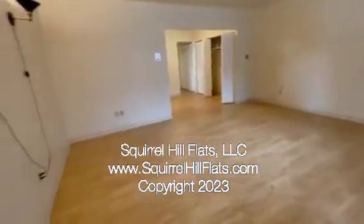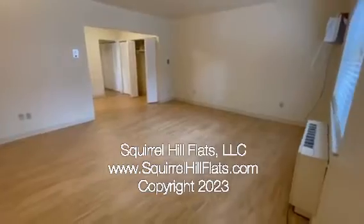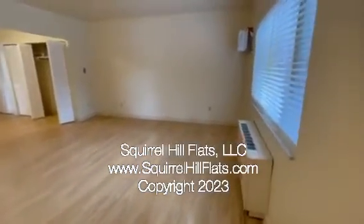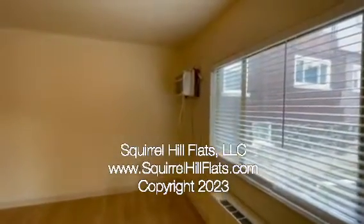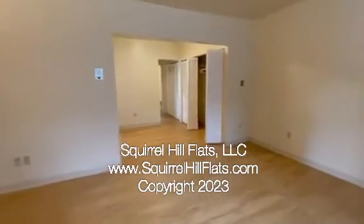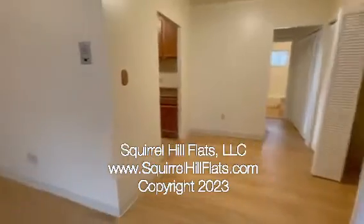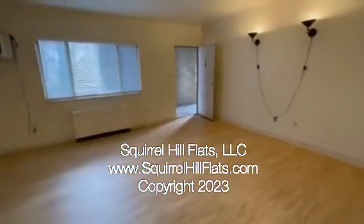We walk into the spacious living room, the great room. We have a unit for the AC. Walking through the living room, here's another view of the living room looking towards the front door.